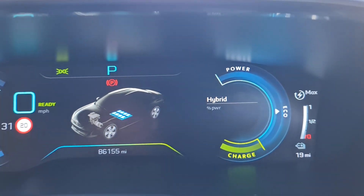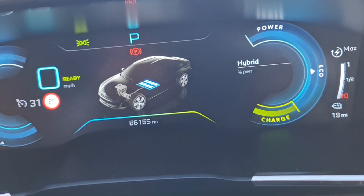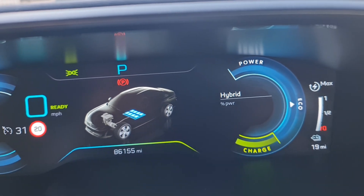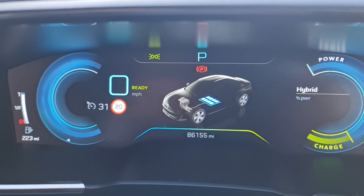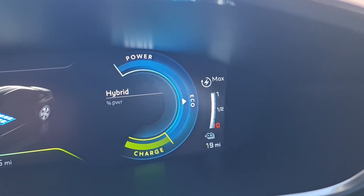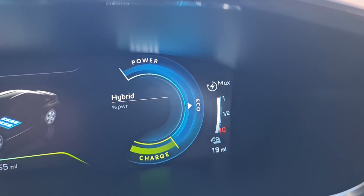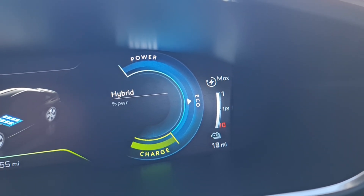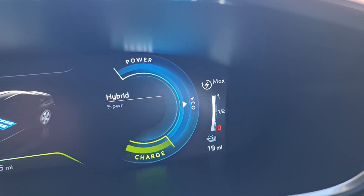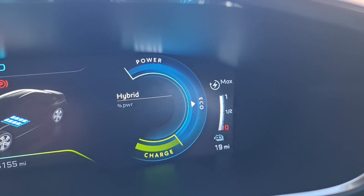So right now it's showing 19 miles and it's full. The odometer reads 86,155 miles — almost 60,000 miles since we bought the car. It's going to be coming out of battery warranty soon. The car is a 2021, registered for the first time around June 2021.